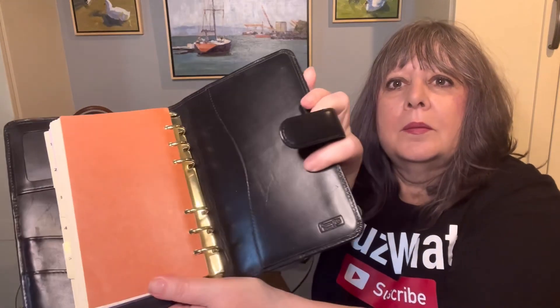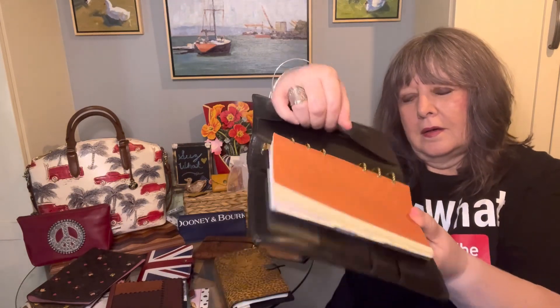I just use file-effects sized personal size paper in here. It says Duney and Burke there. There's a pocket and some card slots — right now I just have addresses in this one.